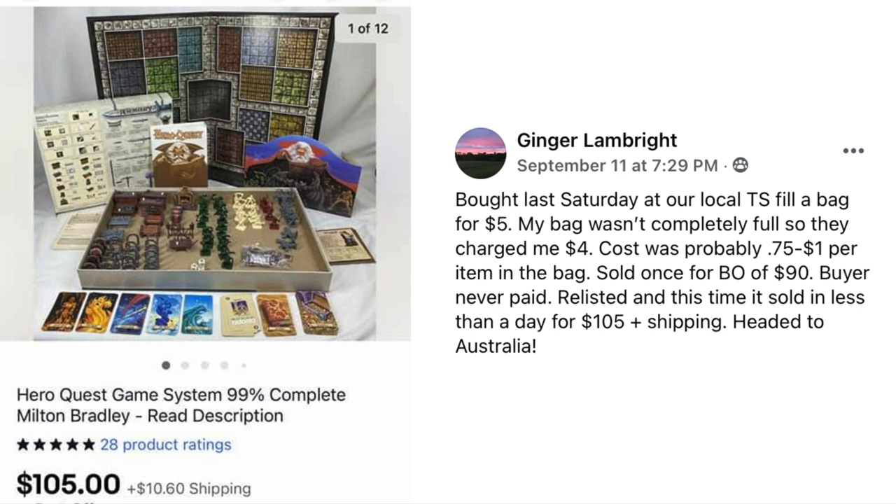Ginger Lampbright bought last Saturday at a local thrift store fill-a-bag for $5 — her bag wasn't completely full so they charged $4, making the cost probably 75 cents to $1 per item. Sold once for a best offer of $90 but the buyer never paid. Relisted and it sold in less than a day for $105 plus shipping, headed to Australia. The item is HeroQuest game, 99% complete — worst case scenario $1, sold for $105.